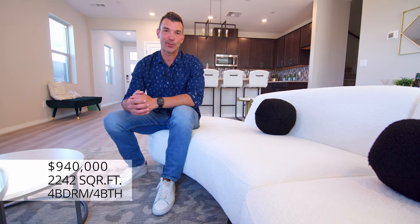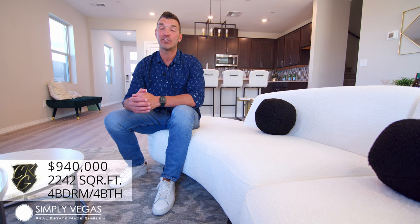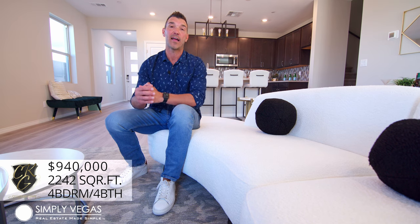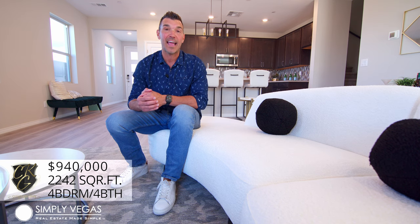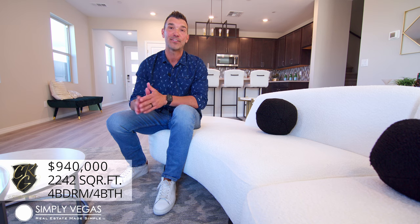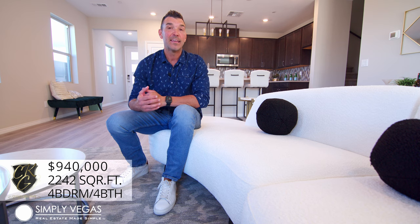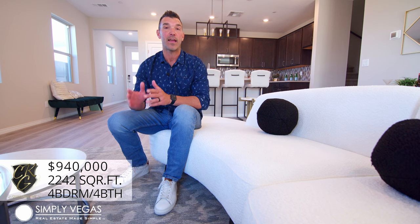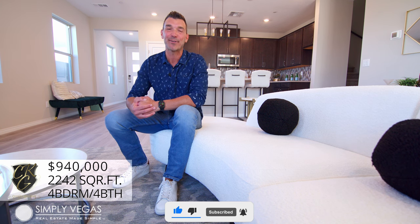Thanks so much for taking the tour with me today. Just to recap: this is a four-bedroom, four-bathroom home, 2,242 square feet with a loft and outstanding views of the Las Vegas Valley. It's located in Summerlin's Master Plan and was built by Taylor Morrison. This home is listed at $940,000 and it's never been lived in, so it's an amazing opportunity if you're looking for a brand-new home to move into right away. I'll include all the information in the description below, as well as a link to the property listing. If you have any questions, don't hesitate to reach out. Subscribe to my channel, hit that like button, and until next time, I'll see you on the next video.